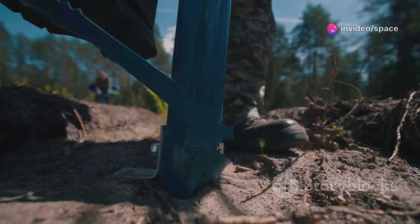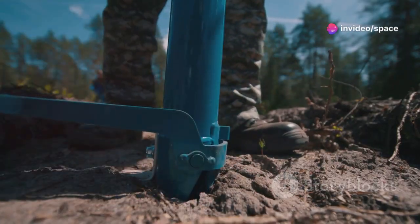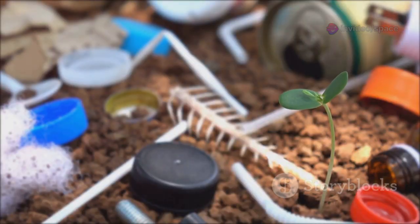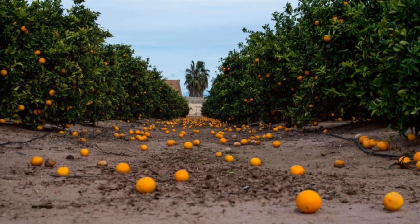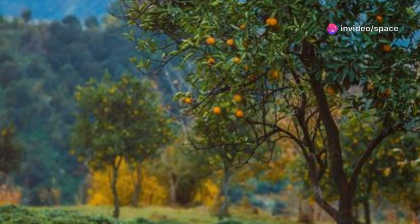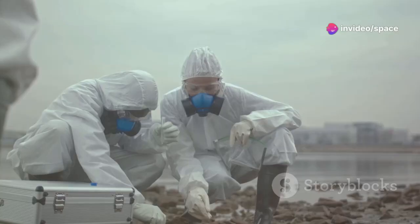The stage was set for an ecological gamble, one that would test the power of nature and human ingenuity. Sometimes the most unlikely solutions can change everything. This is the story of how a simple idea, and a lot of orange peels, set out to heal a wounded landscape. The experiment was about to begin.